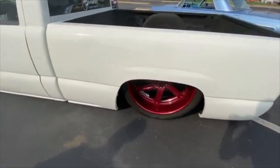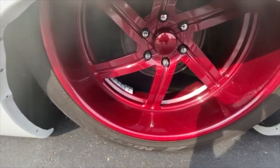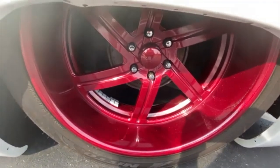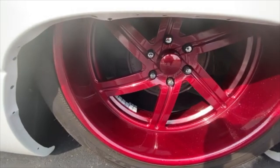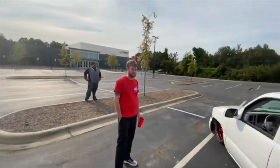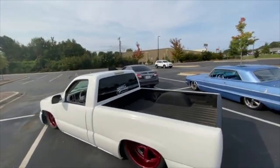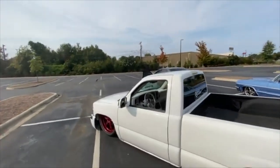You gotta see that candy paint — who painted them? They're powder coated. Oh, for real? They were like that when I got the truck. This winter though, I'm gonna have them polished and I'm repainting the whole truck. What color you going? Probably purple. Purple? That's a nice color. What all you got done under the hood? You got anything done?